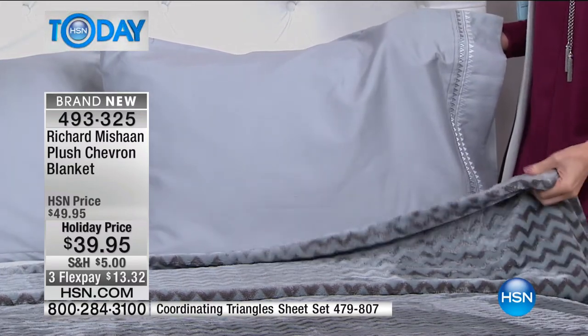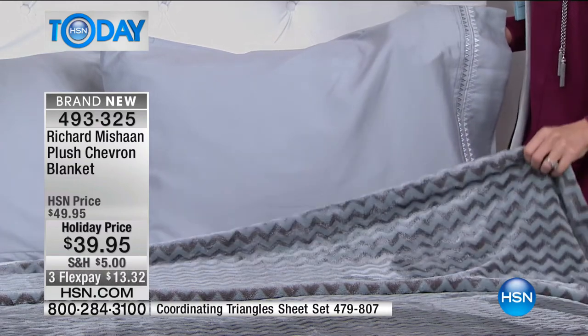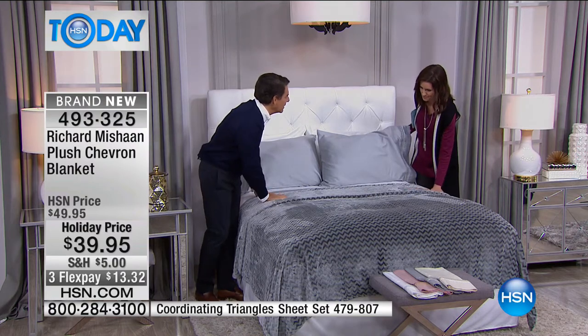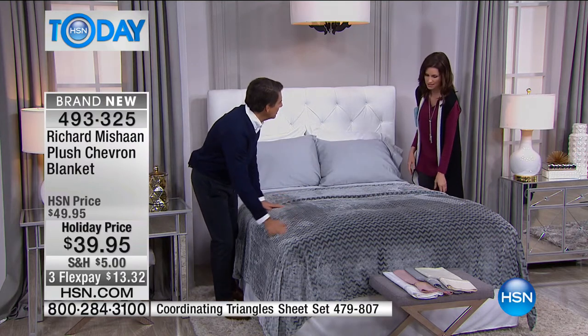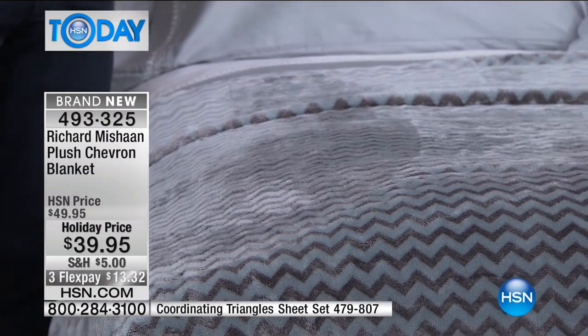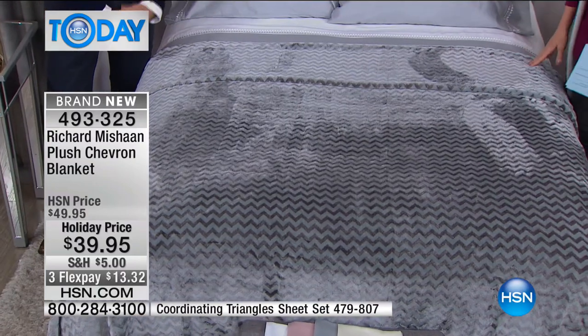This chevron is so plush — you can see the shine and the way it all picks up the light. It's really beautiful, so tactile. If you get in this bed, you don't want to get out. It is just softness and caressing. The entire evening is just going to feel like you're being pampered.